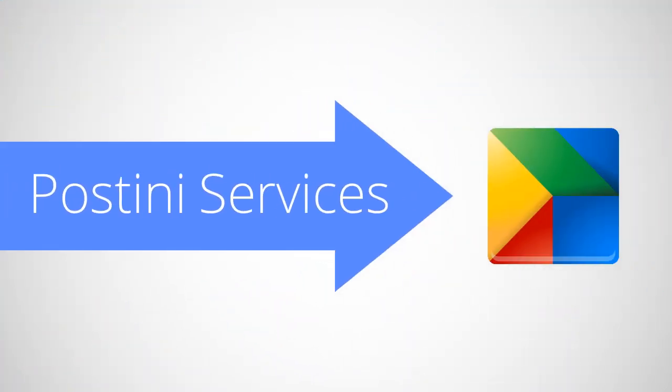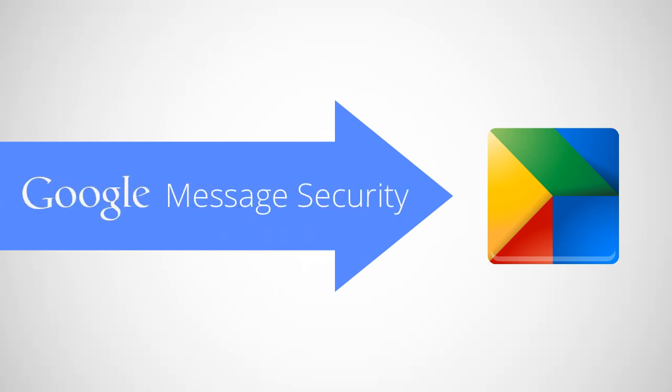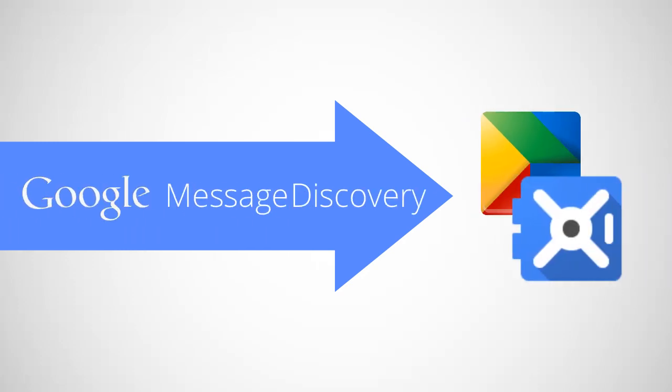With these growing features and support, we'll be transitioning Postini customers to Google Apps so they can use all the power and scale of Google. Postini's Google Message Security will transition to Google Apps, and Google Message Discovery will transition to Google Apps with Google Apps Vault.